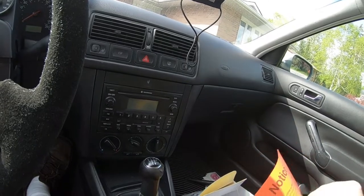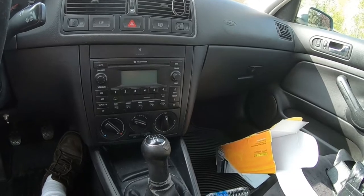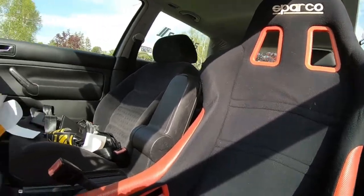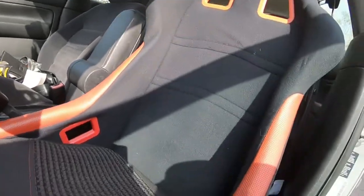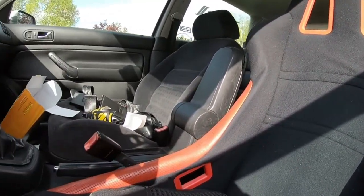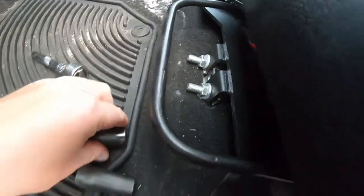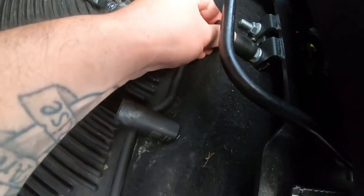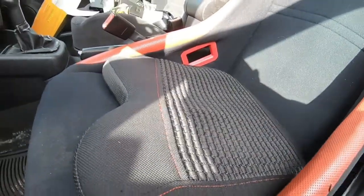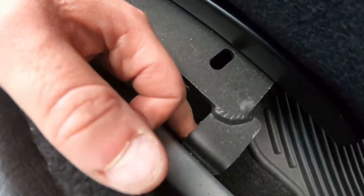Alright guys, welcome back to the channel, I'm so pumped to get back to this. First thing first, we're going to take the seat out. We have our Sparco seats — I still have to get a bracket for the passenger one. These are okay for now. I think these are 17mm — yes, perfect. We're going to take these two bolts out and slide the seat out.